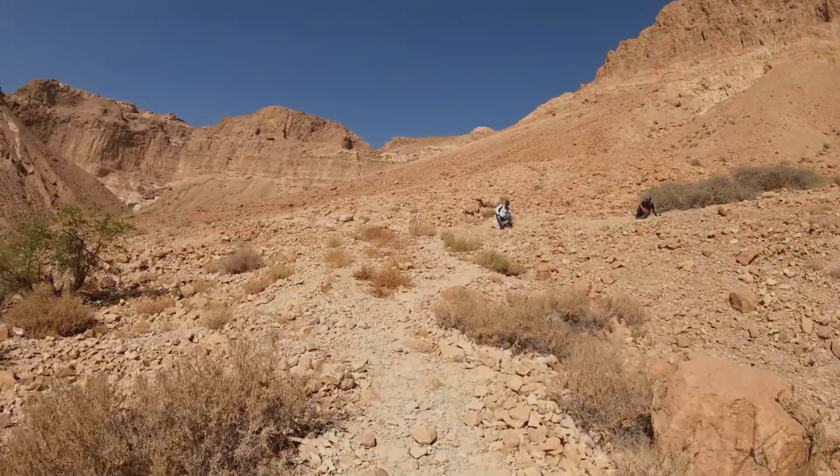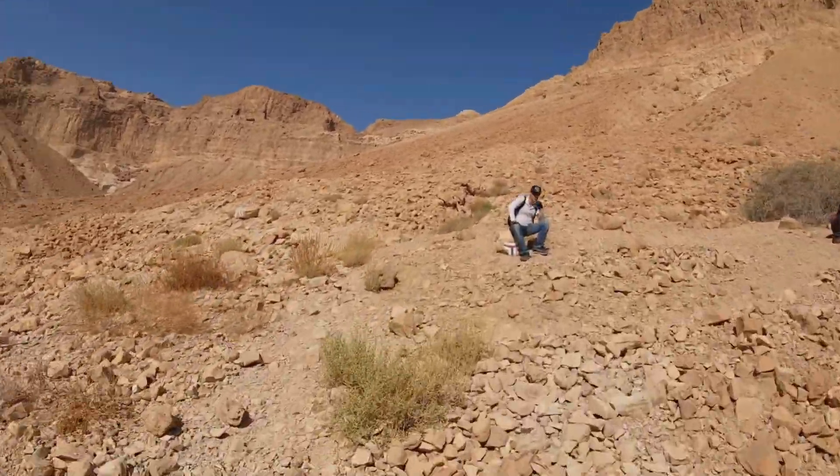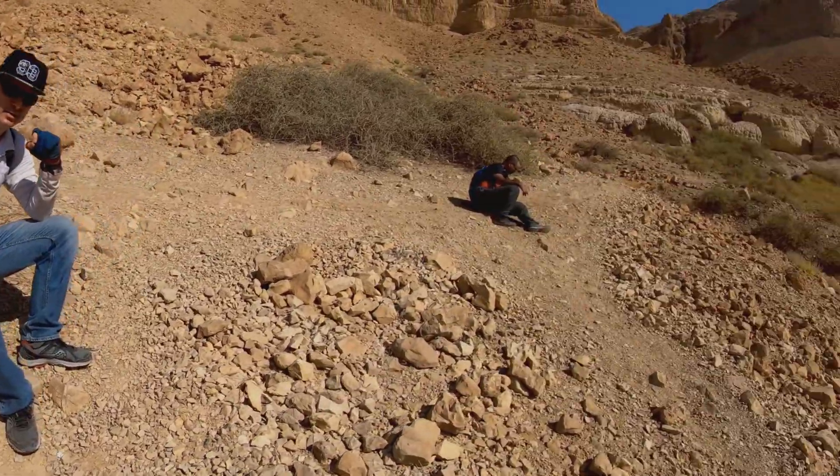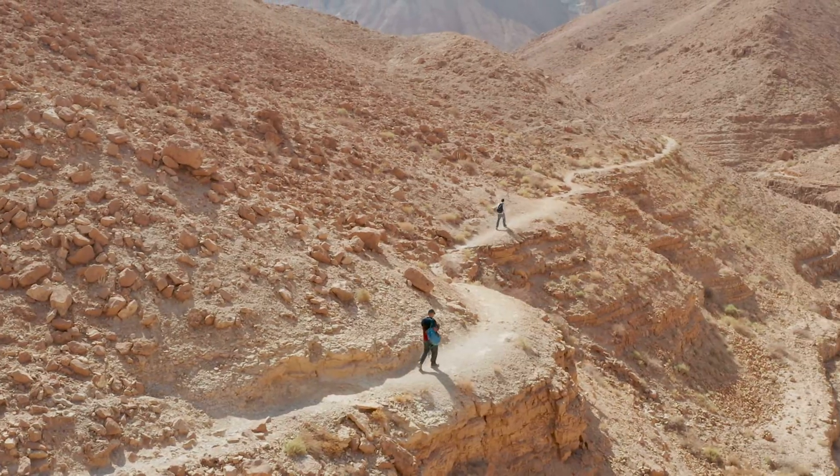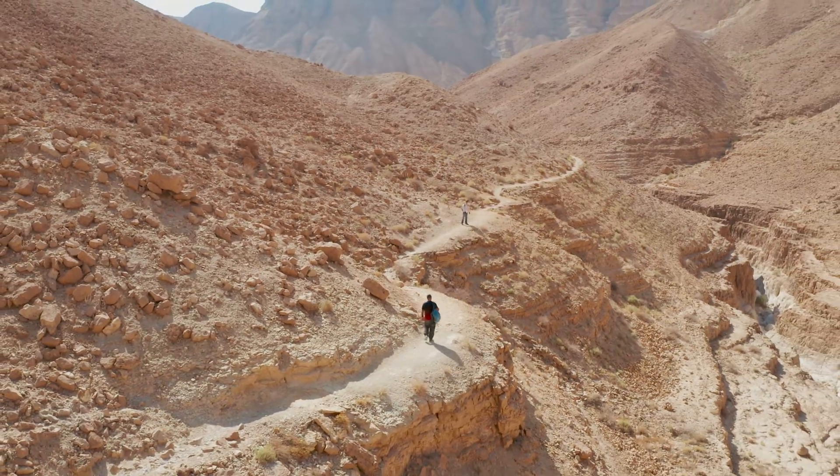After scrambling upstream for a while, we'll get to a red trail sign splitting out of the blue trail. We'll turn right and start a moderate climb uphill. The trail will take us over the ridge in the direction where we left the cars.